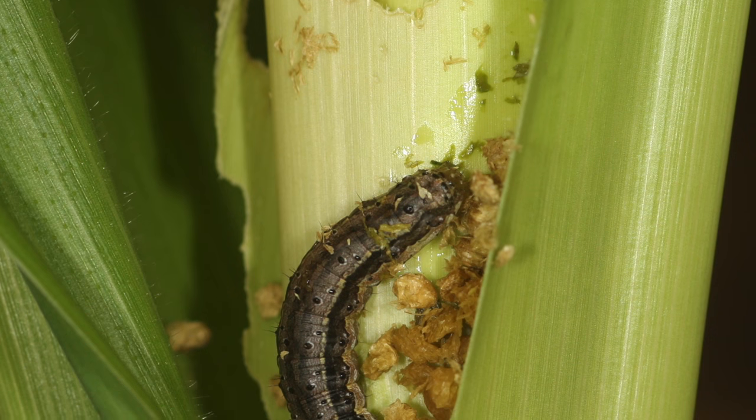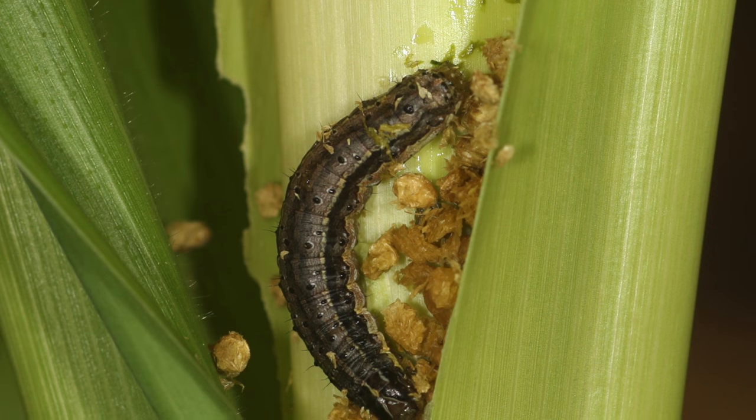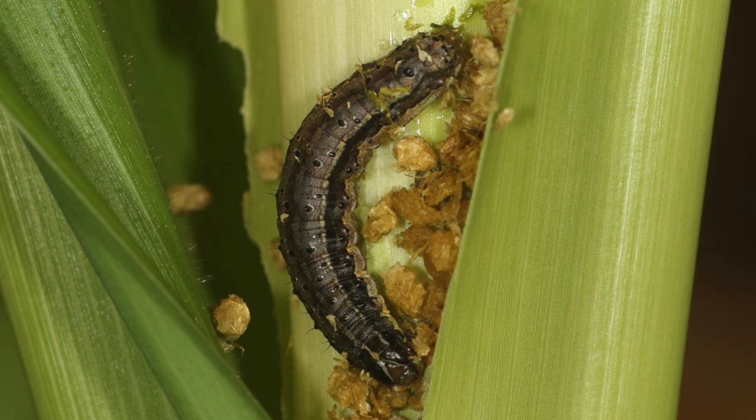This insect has been controlled in the past 20 or so years by transgenic crops that produce an insecticidal protein. However, this insect has developed resistance in the field to this transgenic corn.